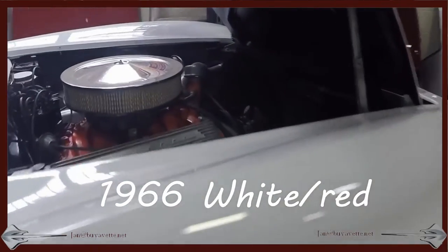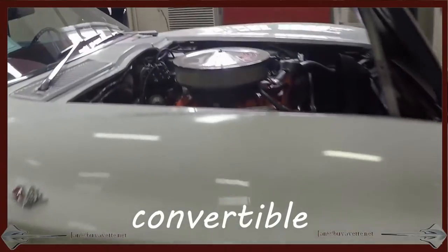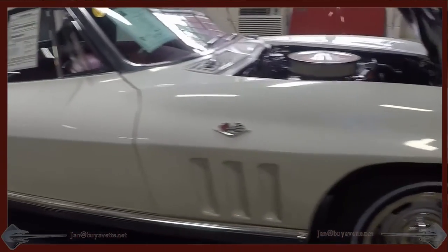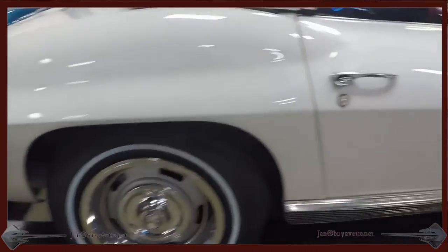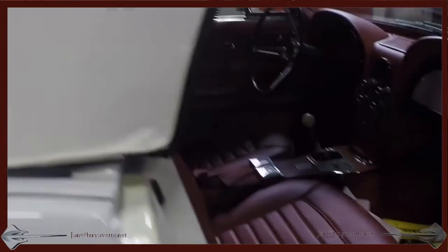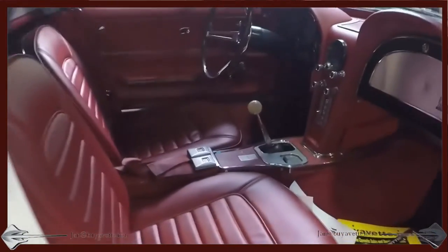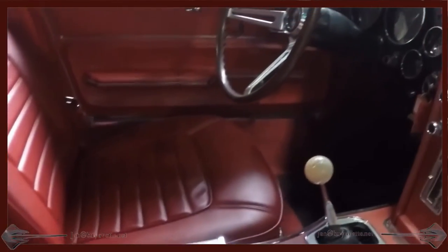Hello, Jan Hermstad here at BioVet with this 1966 convertible, which is white with red vinyl interior. Very nice, clean car — solid, older underside. Got it sitting here on the lift, and I'm going to walk around it, give you a look at the interior, and show you some of the finer points.